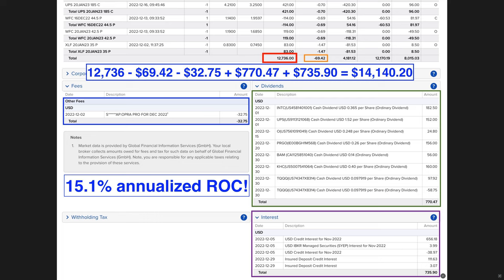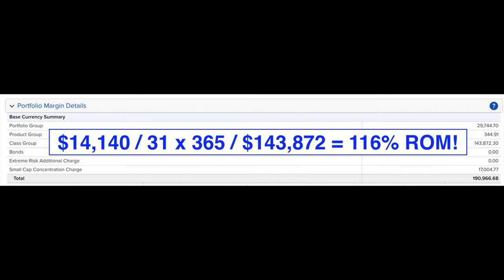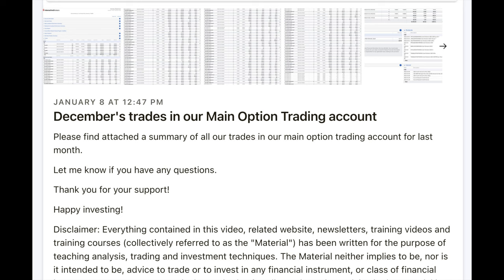Running that return based on the $1.1 million we had at risk, it equates to a 15.1% annualized non-leveraged return on capital. For the $143,872 that Interactive Brokers required on average as margin, it equates to a 116% annualized return on margin.